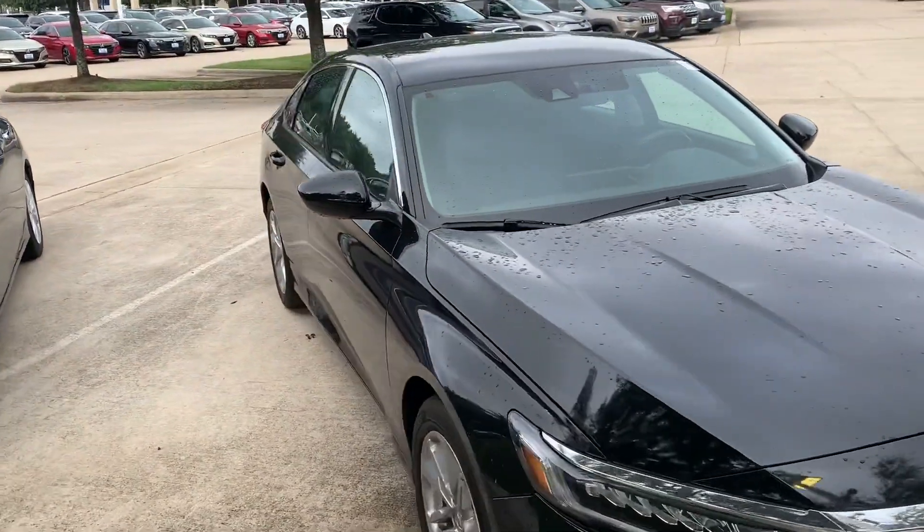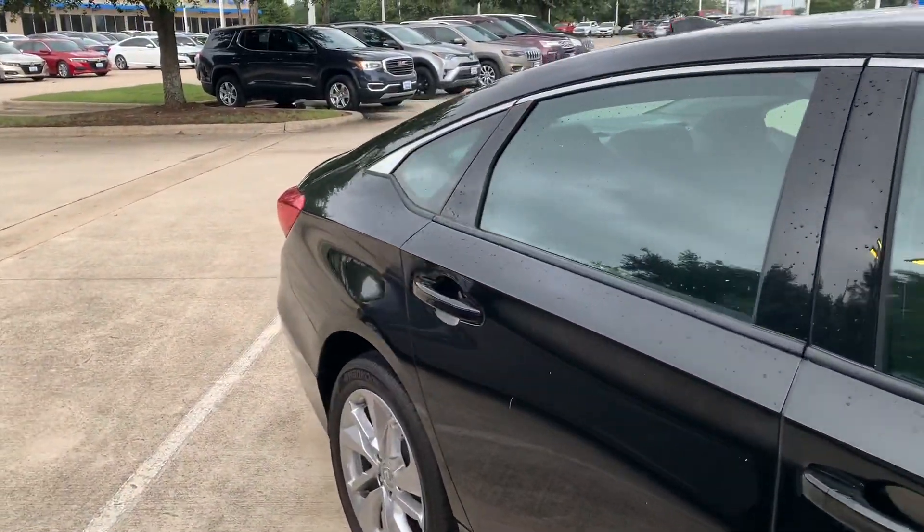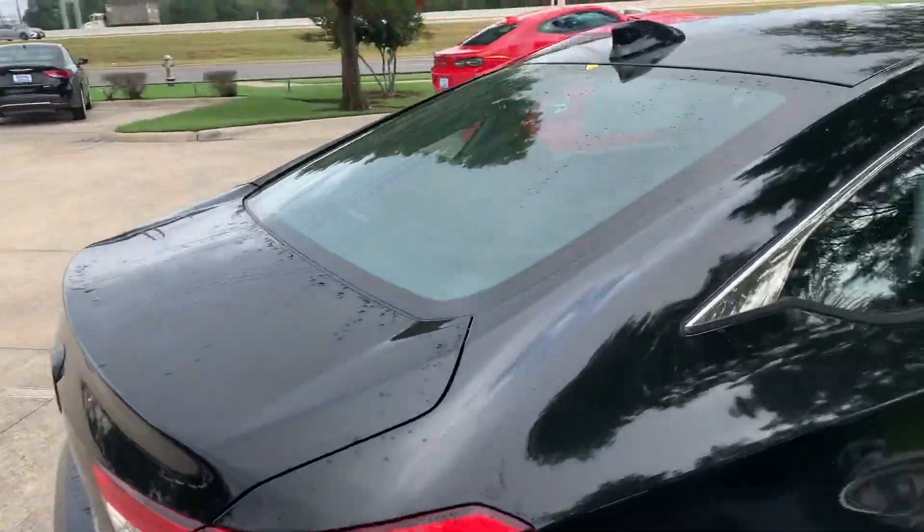It's got Honda Sensing — this includes Lane Departure Warning, Lane Keep Assist, Adaptive Cruise Control, forward collision sensors, and Brake Assist.